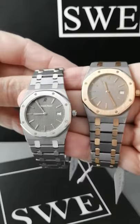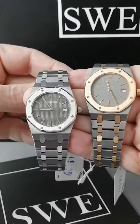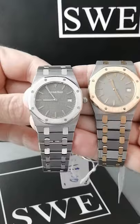The Audemars Piguet Royal Oak is one of the success stories of the watch world. It dates back to the 1970s. Gerald Genta designed a watch that is extremely high quality, with handmade execution in a sportier watch.